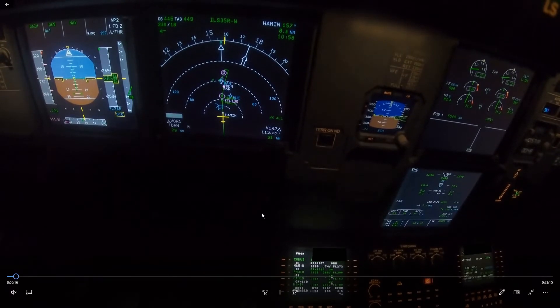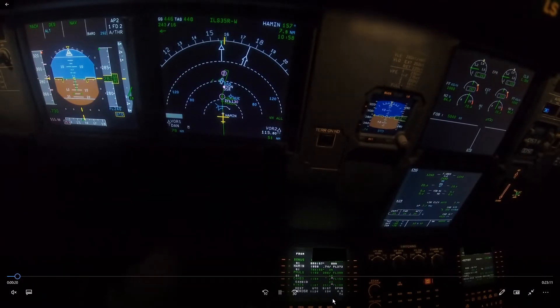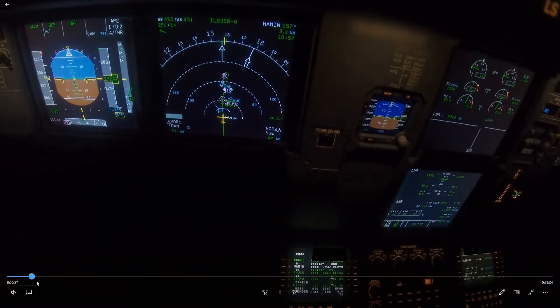For the distance, we have many track miles to go so we cannot do a profile calculation — we'll just let the FMS manage the descent. Let's skip ahead a bit and see what happens next.